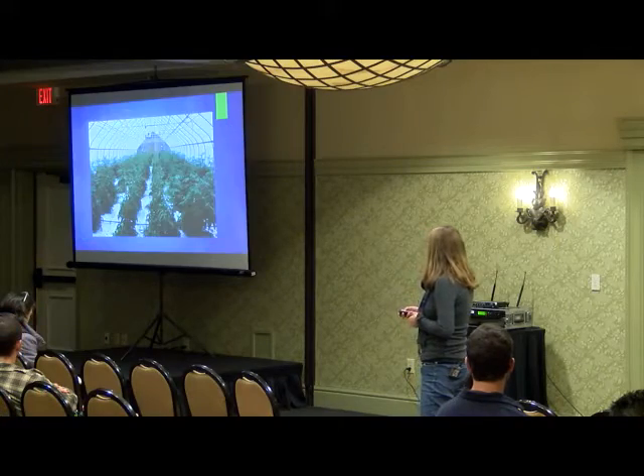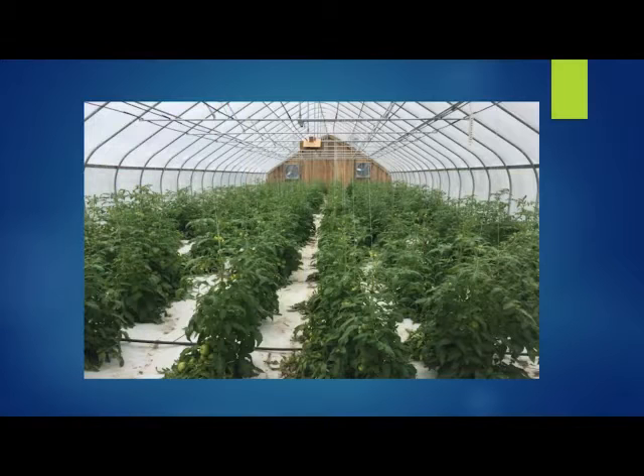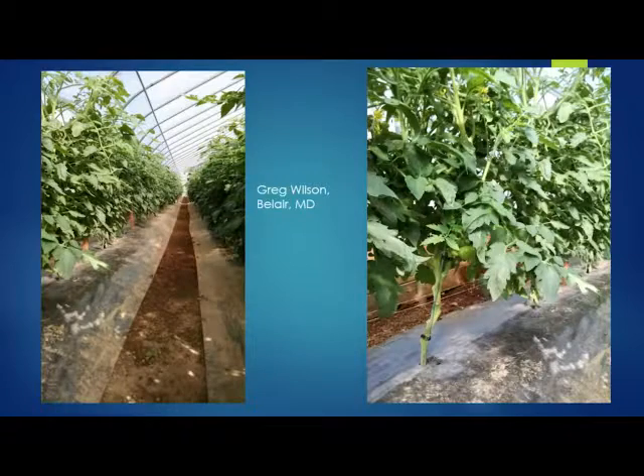This is another picture of Doug's plants earlier in the season. And this is from Greg Wilson in Bel Air, Maryland — similar to what Doug does. They're nice and cleaned off down low, which is what we really like to see.